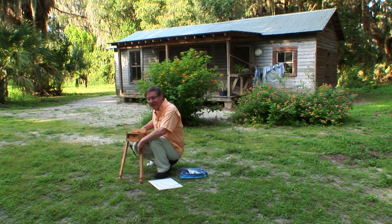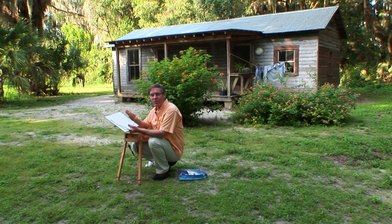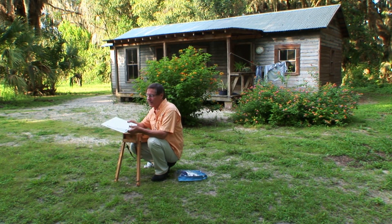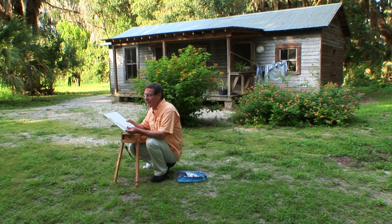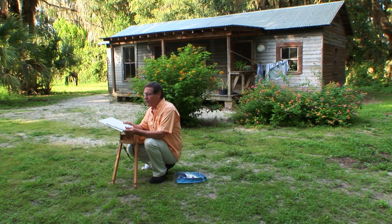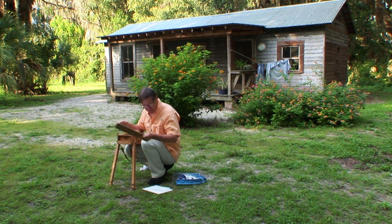I brought my little French easel with me — it's a half easel and takes up very little space when traveling. I brought three different sizes of Masonite boards. I'm using these instead of canvas because when you're traveling, space is always an issue. They're very thin and don't take up much space. I have three sizes: 11 by 14, 8 by 10, and 5 by 7 inches. Those are all standard sizes, so I can buy ready-made standard frames. I think this is such a special little place today, so I'm going to use the larger size, 11 by 14 inches.